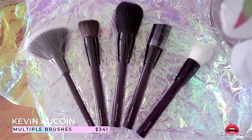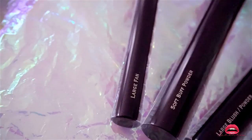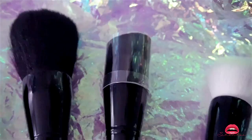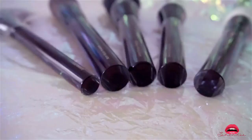I want to talk about these Kevin Aucoin brushes — I purchased them separately and since I recorded that on a different day I've split them into two groups. I purchased the full set before but on a trip they were stolen, so I decided to go back and purchase the few brushes I enjoyed from the set. The link is in the description to watch the review I recorded with the original set.